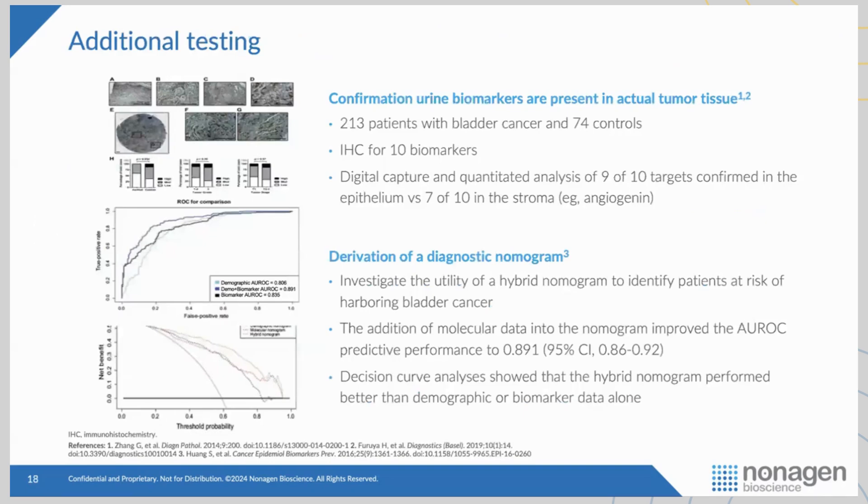Reviewers also pointed out that we kept claiming this is a liquid biopsy without showing what we see in the liquid mirrors the tumor. So we took about 300 FFPE tissue samples and did immunostaining for our 10 biomarkers. The 10 biomarkers are present in the tumors — not in benign tissues — and when present in tumors, they can be in the epithelial or stromal compartment. We also showed that adding clinical factors to the algorithm makes it more robust.